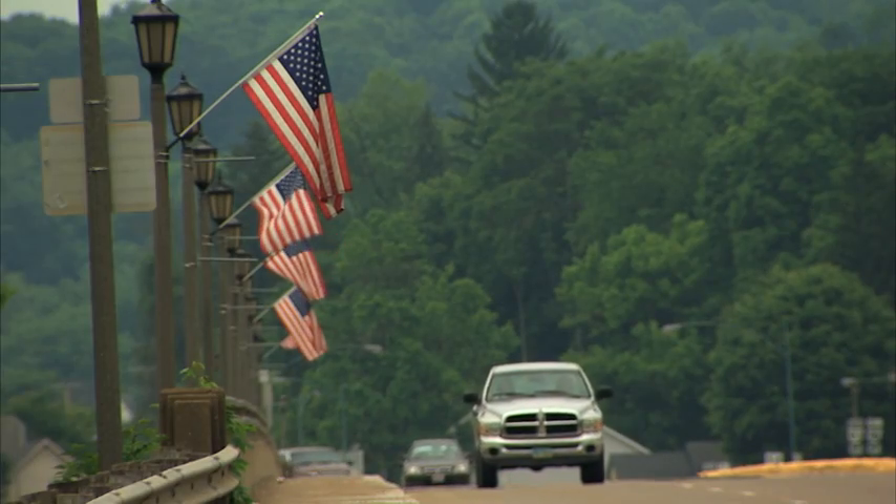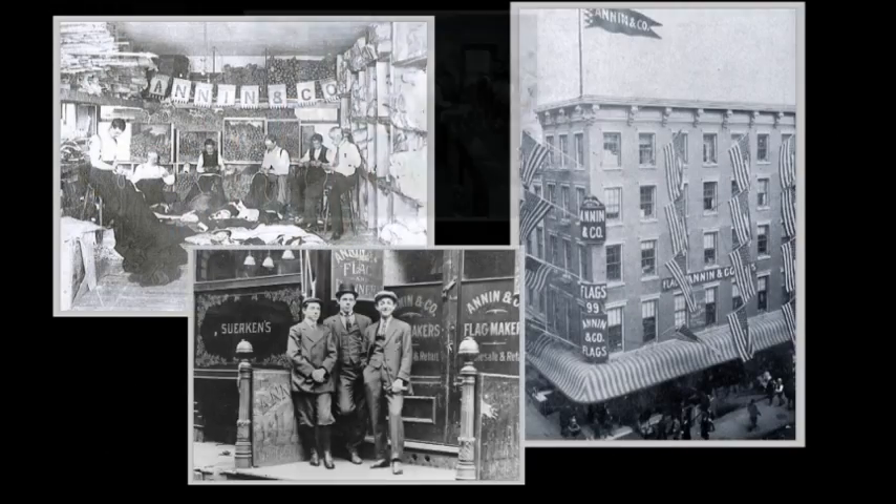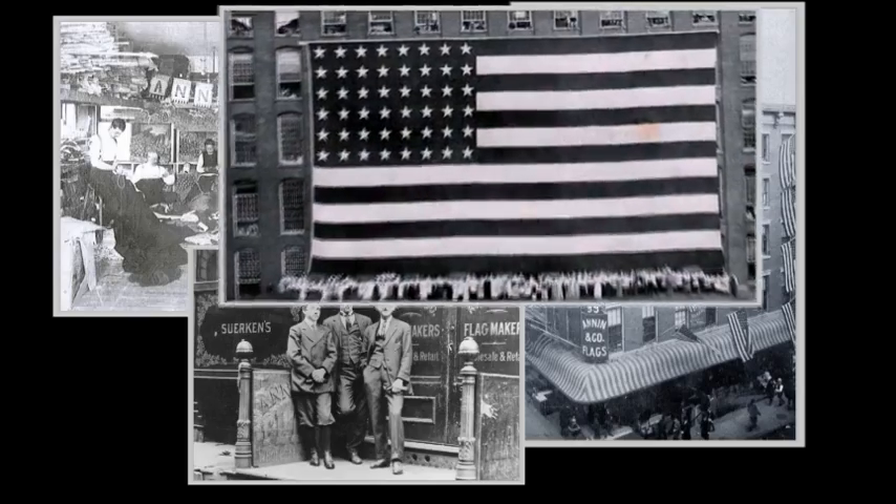We knew we were in the right place as soon as we got to town. It's the pride of what they make and what they do for the country and for the world — really, it's kept them in this business. Annan Flag Makers first opened its doors in New York in 1847.